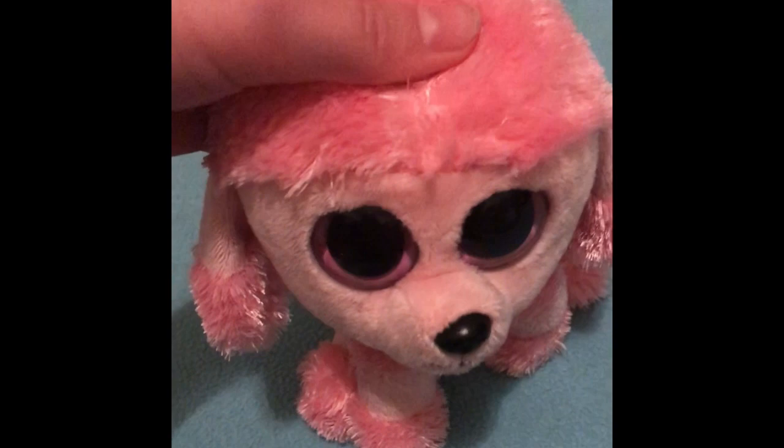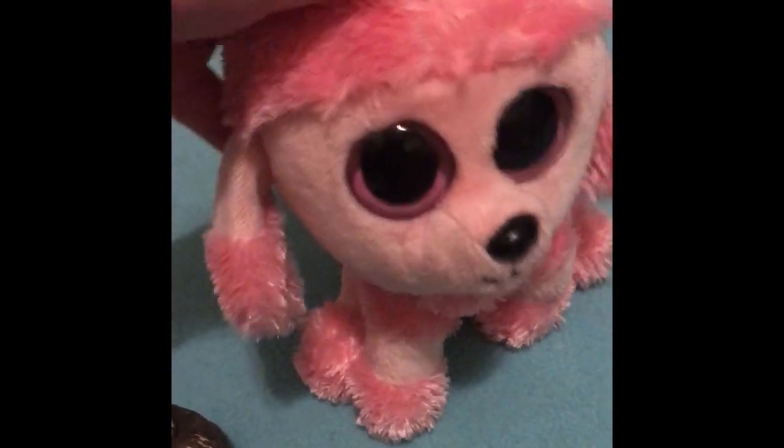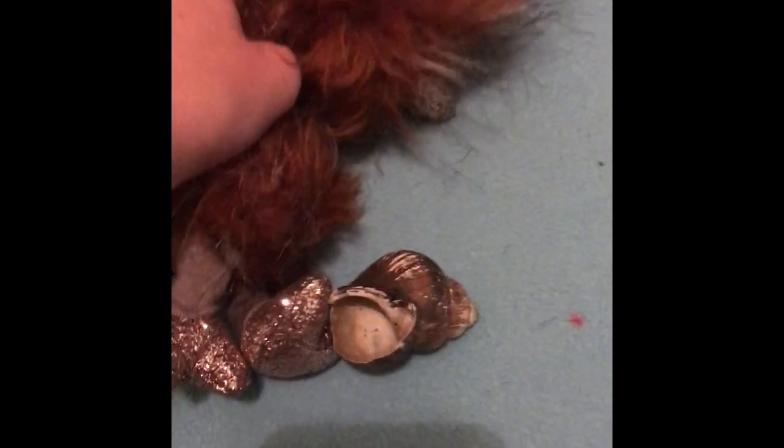Wait, let me check my count — one, two... four. So that was my fourth favorite beanie boo. On to the next one: Asha! I really like how she's an ostrich — the neck is adorable and I love the color scheme. It's so cute!